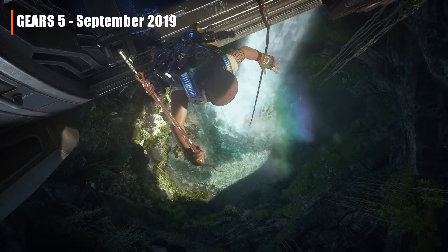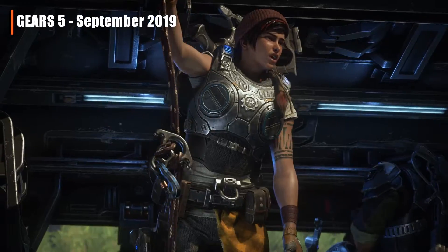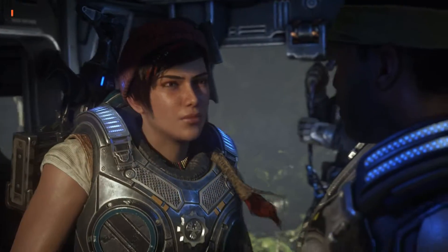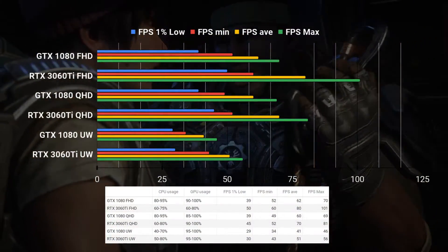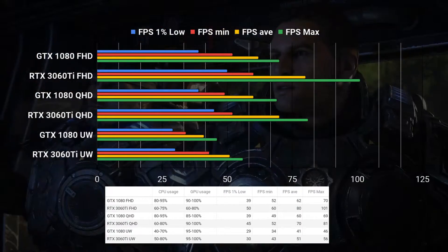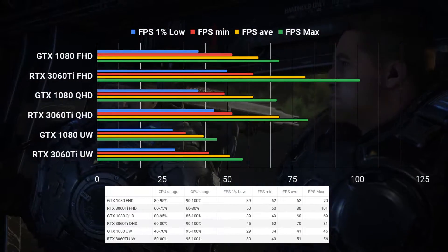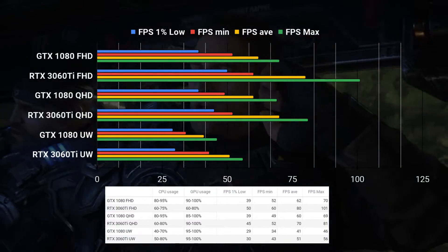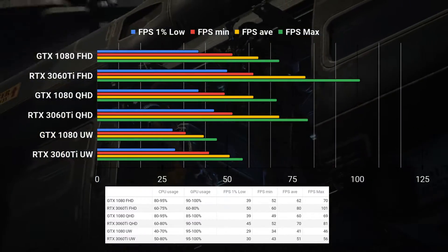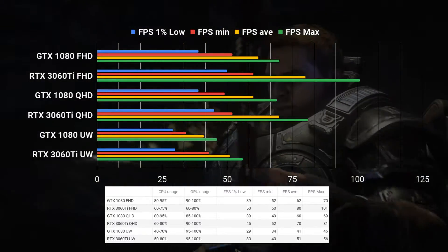Gears is one of the best third-person shooters out there with a very long history. I used Afterburner in all these tests, but if I were to rely on the in-game benchmark, my setup was always tagged as GPU-bound in all scenarios while having all settings to ultra. Improvements were there in all scenarios, but the ones worth noting were in the FHD or the QHD space. I suppose this is an example of a game where the upgrade isn't as significant.